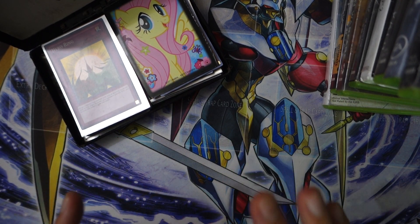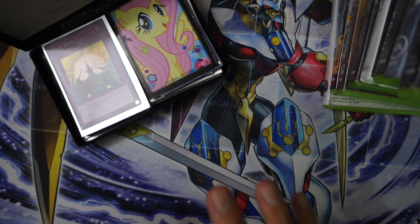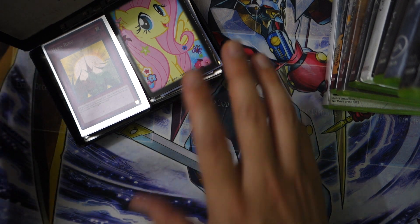Yo, what's poppin' YouTube? So, this is actually a very interesting video. This was a $10 Yu-Gi-Oh deck plus some games — found at a yard sale. You guys know I love checking out yard sales for just crazy good deals.